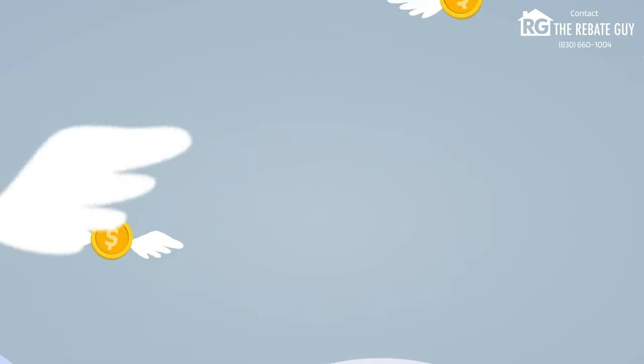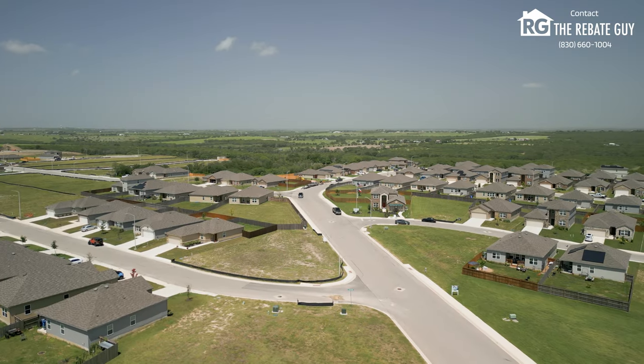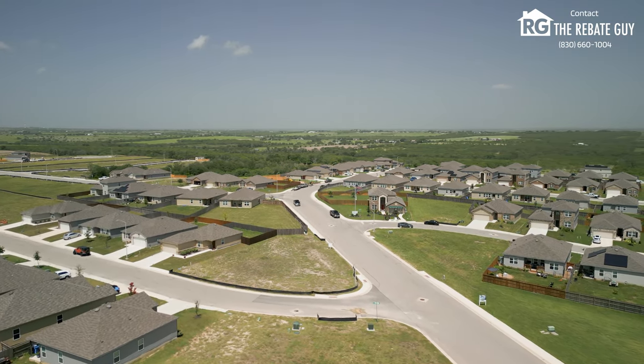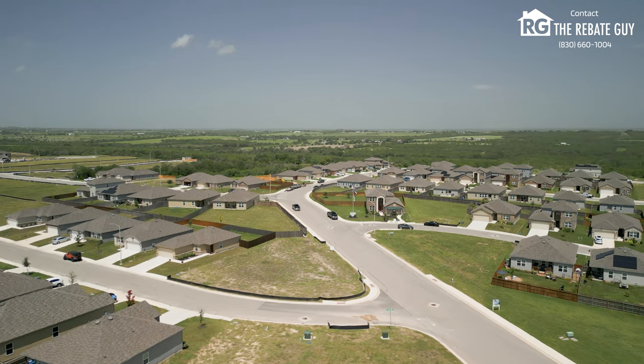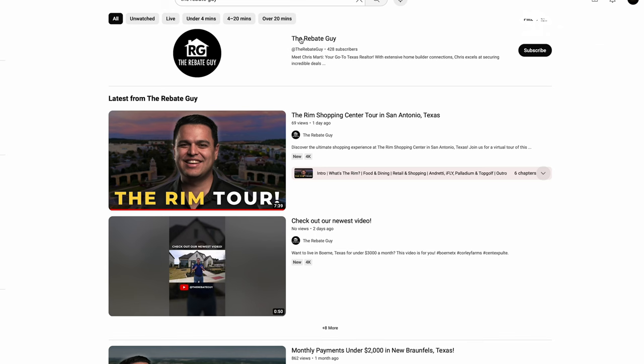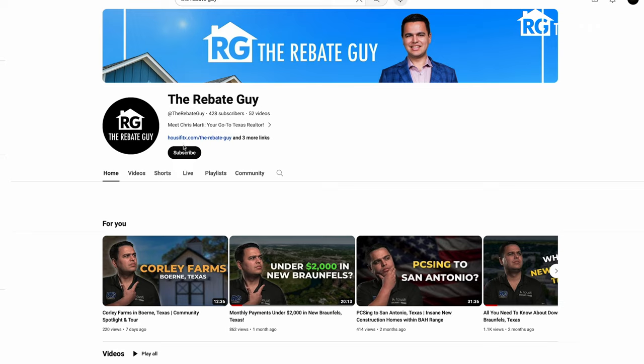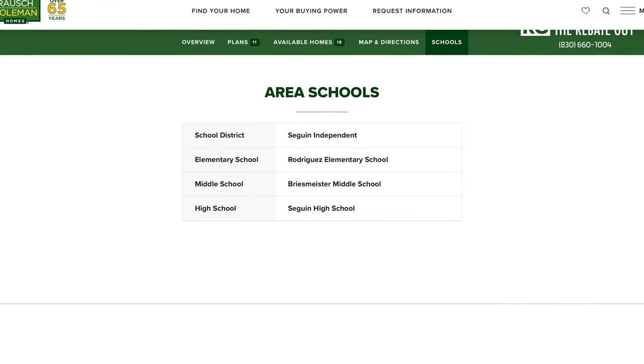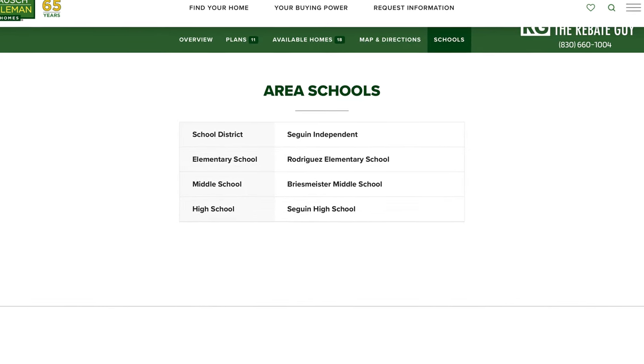So make sure before you go out to a builder, you reach out to me, Chris Marty of Houseify, because we don't want you to lose the thousands of dollars in savings that our rebate program offers. Now that you've learned about how our rebate program can save you thousands on any of these homes, please like and subscribe to our channel — it really helps us continue to get great coverage of all these neighborhoods and bring you the best deals in Texas. We're going to talk about what Roush Coleman is doing out here, but first let's cover the school district and amenities.